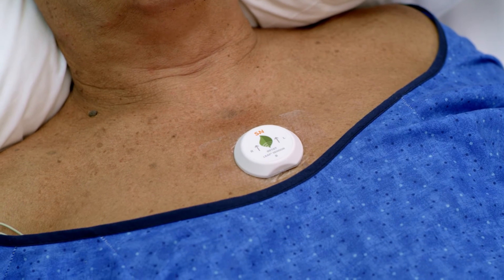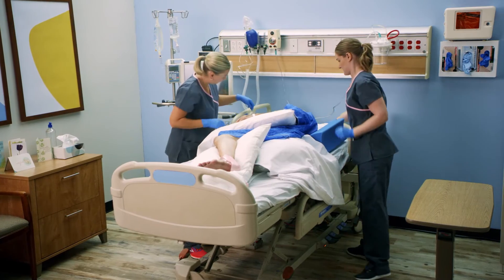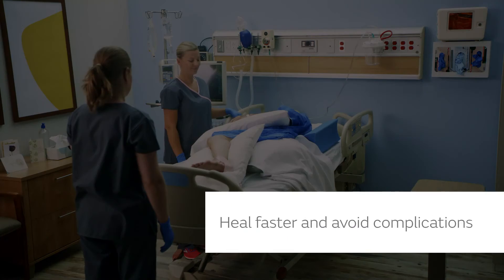Your health care team can also see this information on their monitors. The team will use this information to make sure you are moving enough. The goal is to help you heal faster and avoid complications that could keep you in the hospital longer.